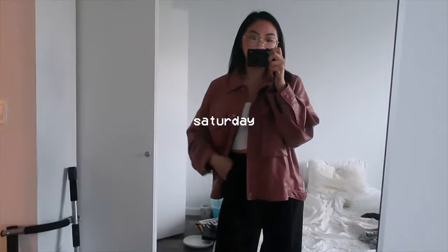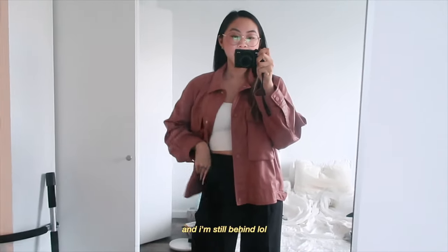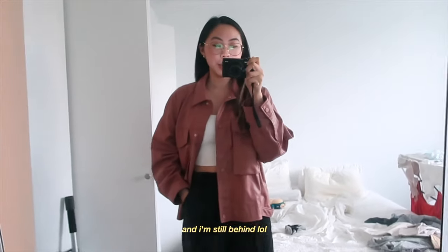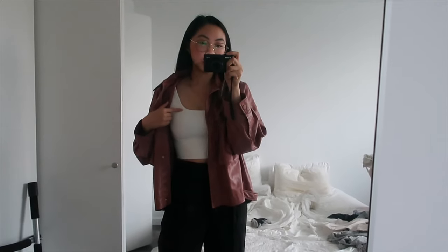I've been at home editing all day trying to catch up on all these videos I haven't posted since I moved, but we're actually going to go out for some dessert. We're going to a little dessert cafe and I decided I might as well dress up. I'm wearing my Arisia sculpt knit tank.